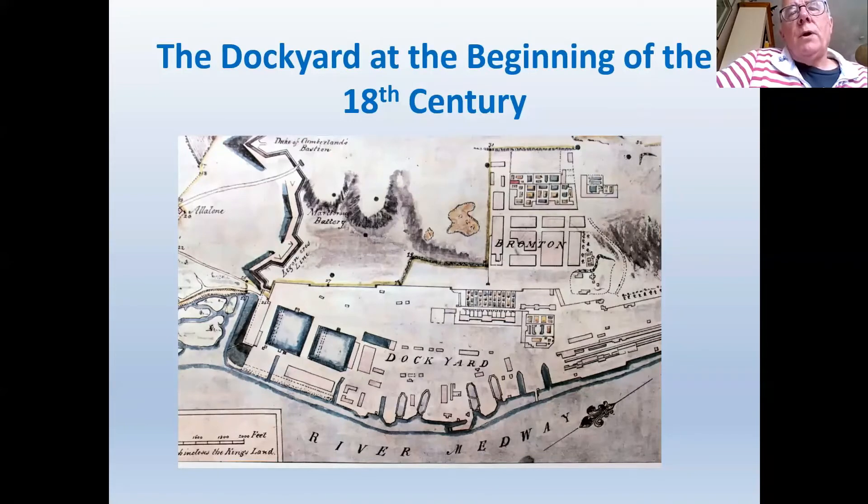The largest house of all was that of the resident commissioner, who received all communication from the Navy Board — the body responsible for the naval dockyards — and disseminated this information to other officers. But it was the master shipwright and the master attendant who were the most senior officers. The master shipwright was responsible for all work on dry land — the dockyard itself — while the master attendant was responsible for all ships held in the River Medway.